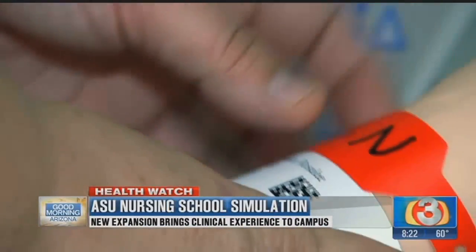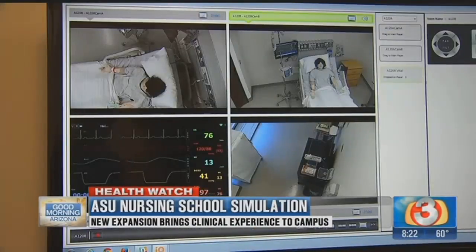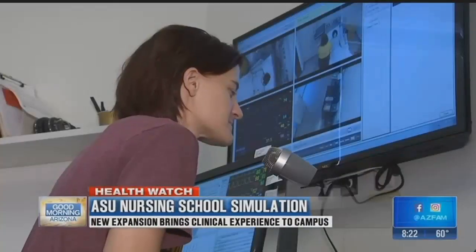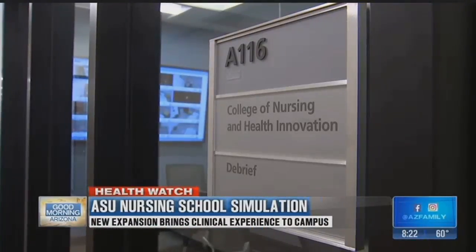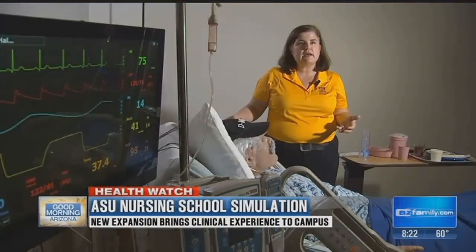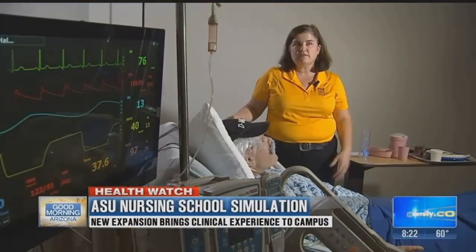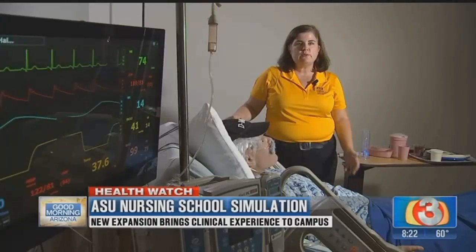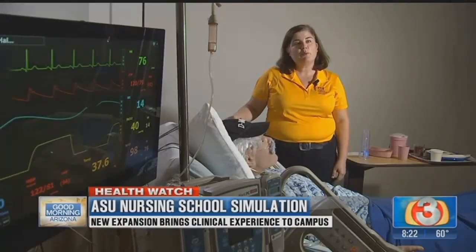Six new patients in all. Each of the six new patients has their own patient room, medication station, and control room where a facilitator speaks for the patient, and a debriefing room where students can watch video of how they performed. So they can practice basic skills like starting an IV intravenous line, doing a bed bath, or taking blood pressure or pulse.